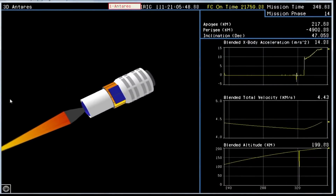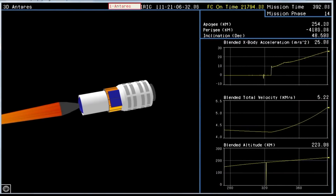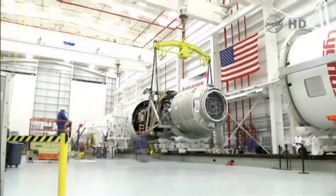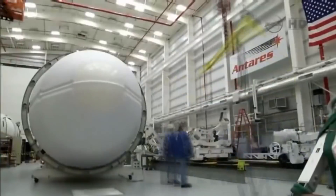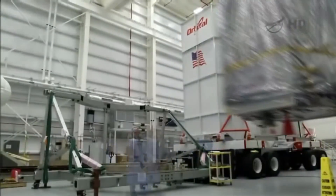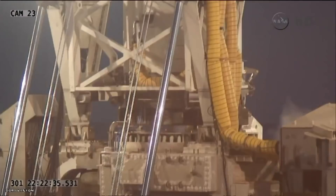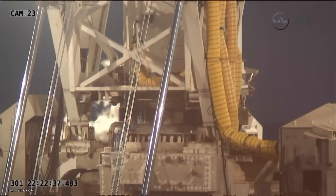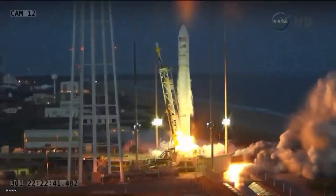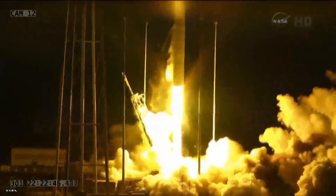Having demonstrated that the Antares rocket could carry the Cygnus into low Earth orbit, they got permission to try a launch to the space station, which happened in September of 2013. The Cygnus was called the G. David Lowe, after astronaut George David Lowe, and they successfully rendezvoused. Following that, they began regular service to the space station, launching their first proper mission in January and a second in July of 2014.